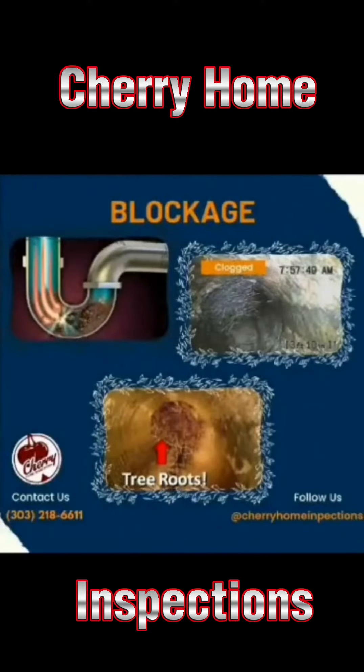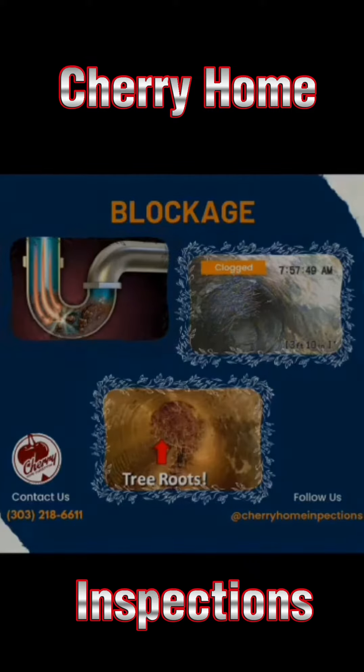Here in this next photo, you see some pretty significant, almost total blockage. Once again, that's something you want to get in there, get that cleaned out, get all that blockage out of the way and get that pipe working properly again.